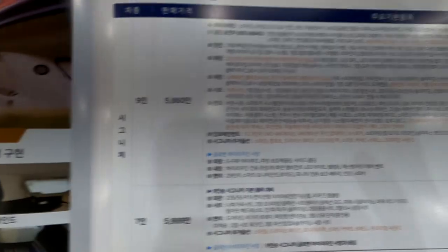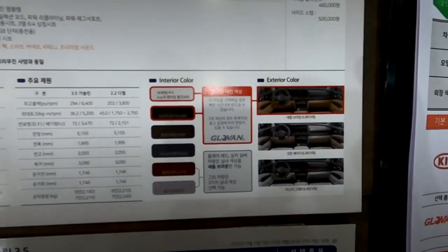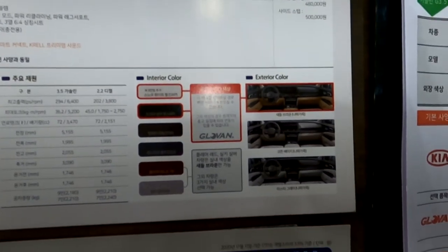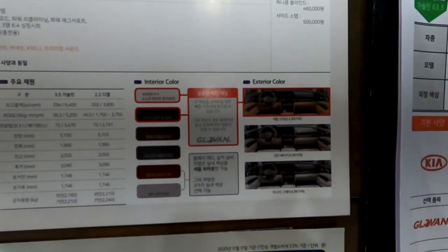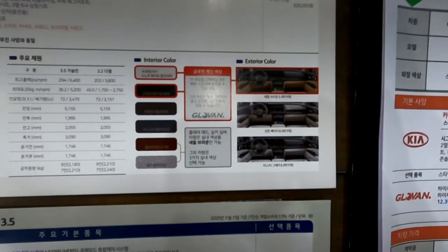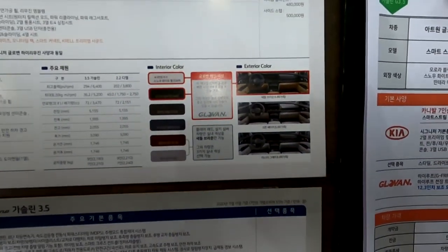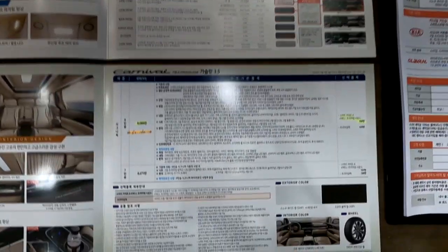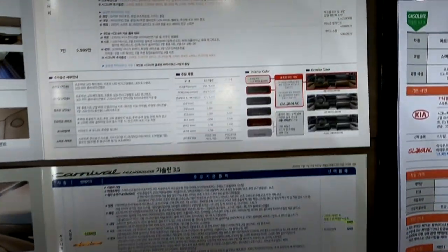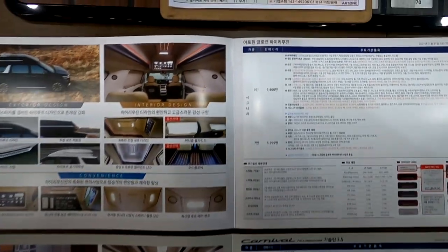아트원 글로벤 하이리무진은 차량 금액 5,860만원에 외장 및 실내 색상도 원하는 컬러로 선택할 수 있습니다. 스노 화이트 펄과 오로라 블랙 펄이 주가 되고, 아스트라 블루 등 기타 색상 선택 시 출고 시간이 다소 지연될 수 있습니다. 6천만원짜리 차에서 선택의 폭이 좁다면 취향 존중에 어긋나지 않을까 생각합니다.